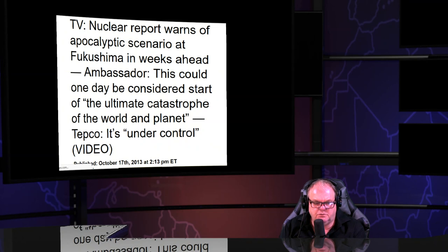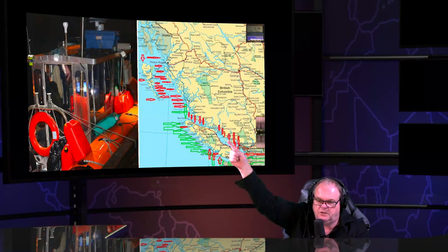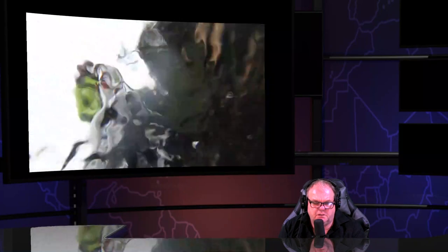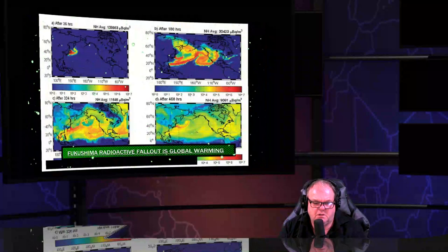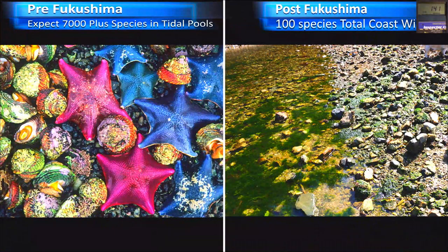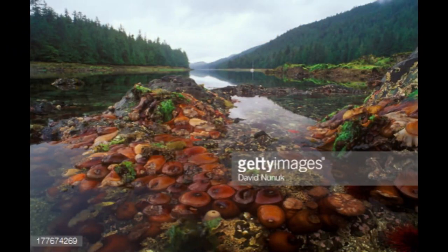We launched research expeditions year after year from British Columbia to Alaska, doing this for six years — going out and researching the species. The species are missing. The species are actually exterminated due to endless, perpetual radioactive fallout. You'll never take that picture again.